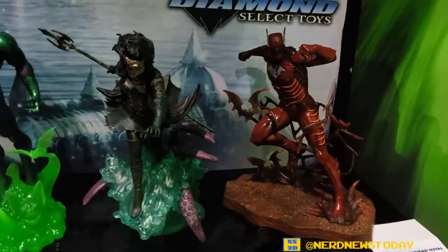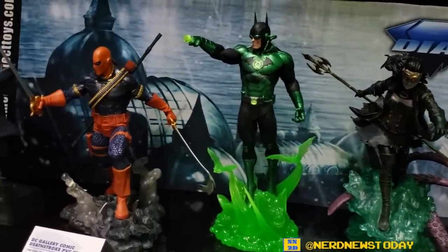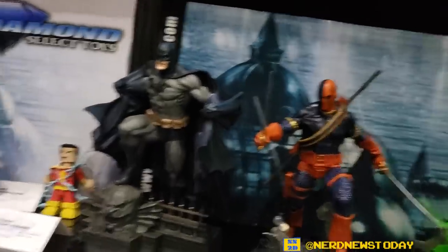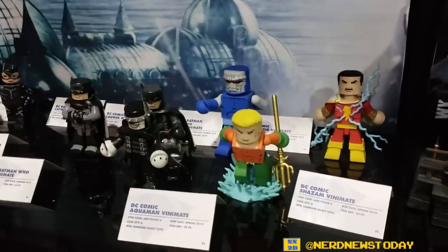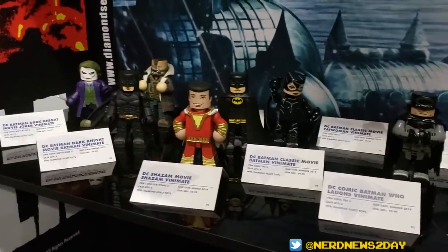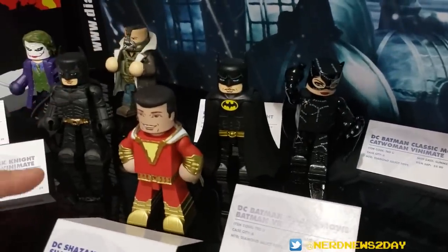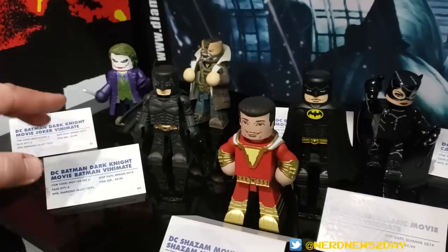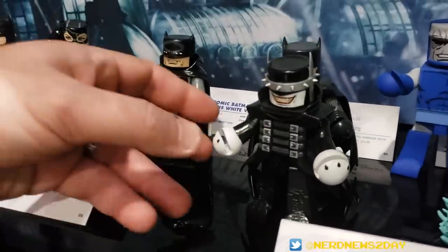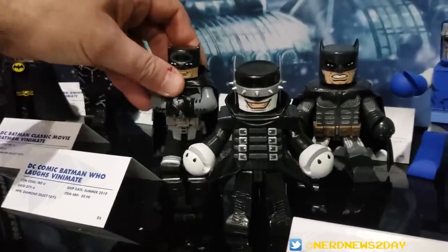Down here we've got some PVCs from Dark Knights: Metal — the evil Batmen. You've got the Red Death, the Drowned, and Dawnbreaker. And then Deathstroke and Batman: Deathstroke we haven't offered to retailers yet, Batman we're going to offer at the end of this month. And over here we've got our DC Vinimates — Series 5 with Aquaman, Darkseid, and Shazam, and Series 6 with Batman Who Laughs, being shown for the first time, as well as Batman Damned and Batman White Knight. We're also going to do some based on the classic Tim Burton Batman movies, one for the new Shazam movie, and three for the Dark Knight trilogy.